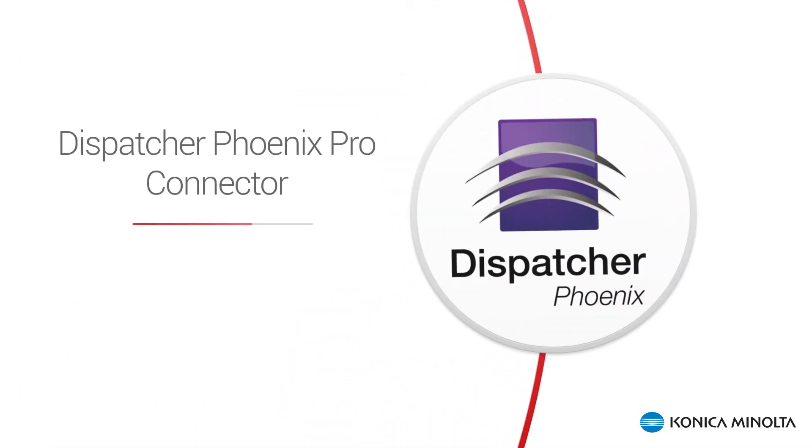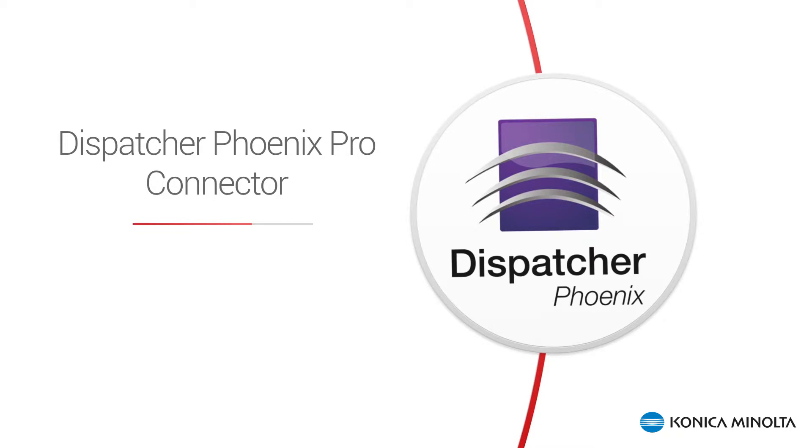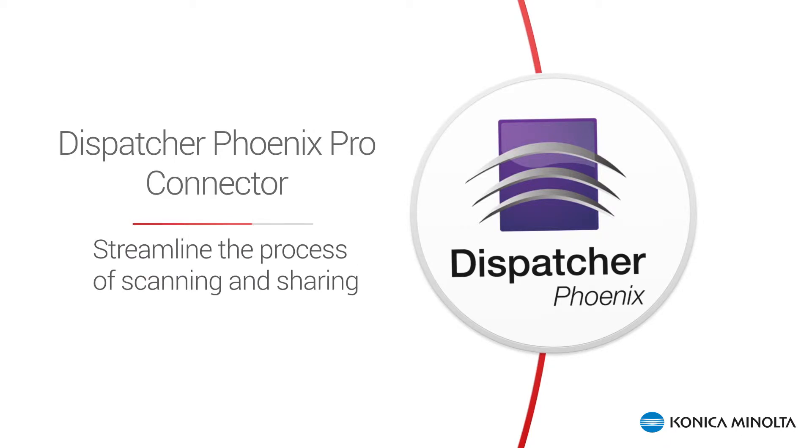Today, I'm here to introduce you to the new Konica Minolta Phoenix Pro Dispatcher Connector for Workshare's secure file sharing service called Connect, which will make the process of scanning and sharing legal contracts and documents much quicker.